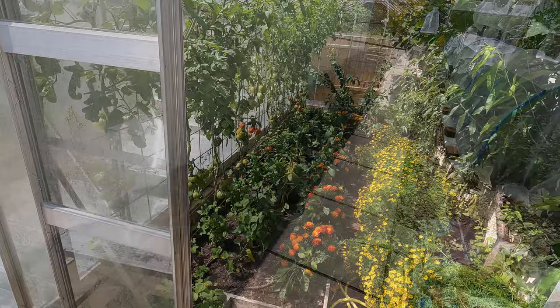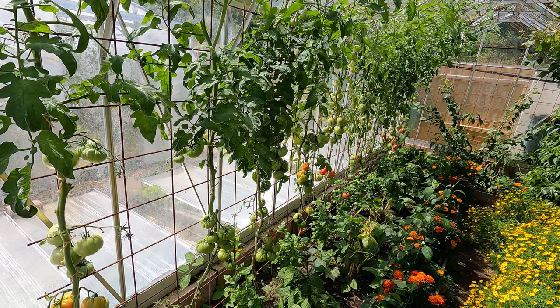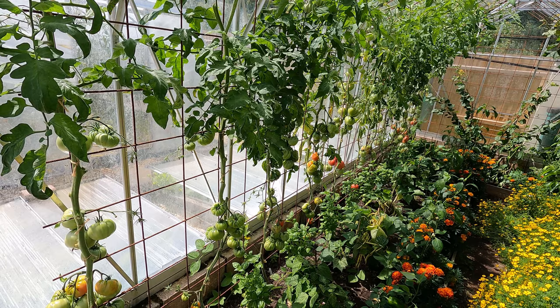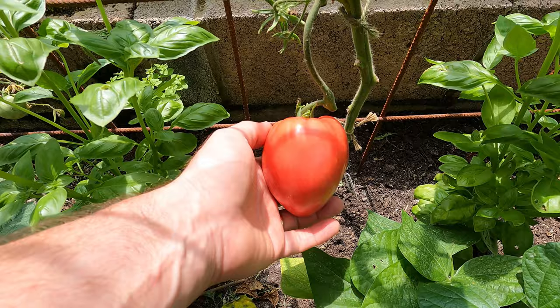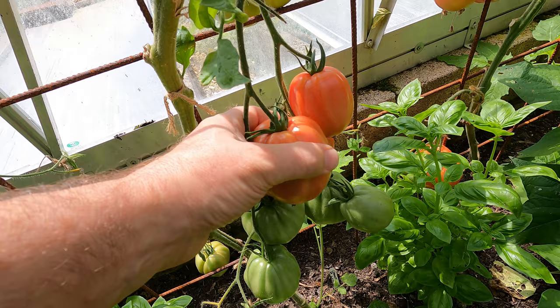Moving into the greenhouses now. The tomatoes are doing really well this year. We've got plenty of good sized fruits and most of these are heirloom Italian varieties. I do like these large tomatoes — they've got great flavour and they're really handy for salads as well as for cooking. These fruits are a pretty handy size. This one is Pantano, that's from Rome. Here we've got Belmonte, that's from down south in Calabria. Some of these are really big fruits. Canestrino de Luca here, that's from Tuscany.